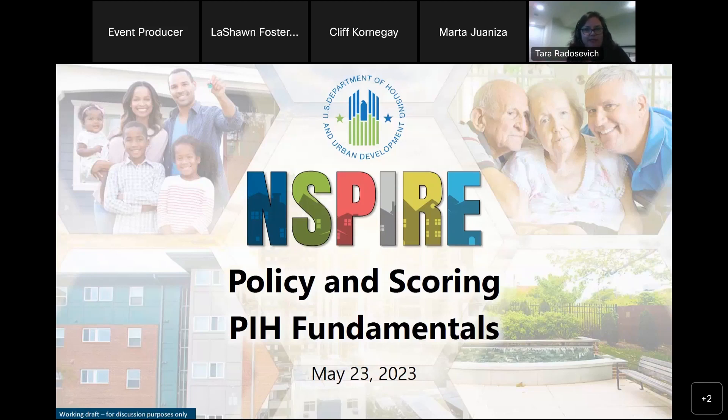Hi, good afternoon. Thanks everybody for joining us today. We're going to talk about some elements of the INSPIRE rulemaking — the new rule that just posted on May 11th. Today we'll cover the policy part, how we developed the final rule, what inputs went into it, and then a little bit on scoring. You'll also hear from Cliff Kornegay about how we're proposing to score inspections under INSPIRE for the public housing and multifamily programs.